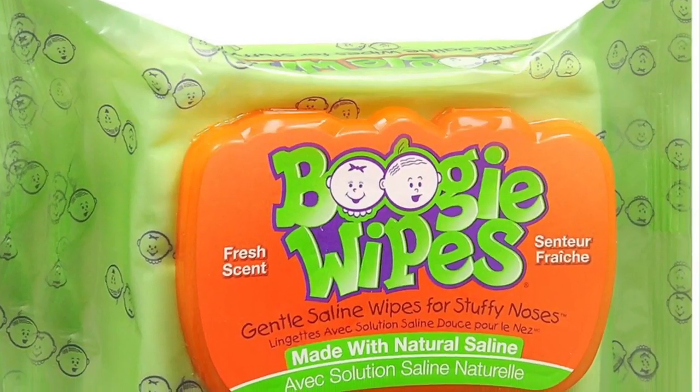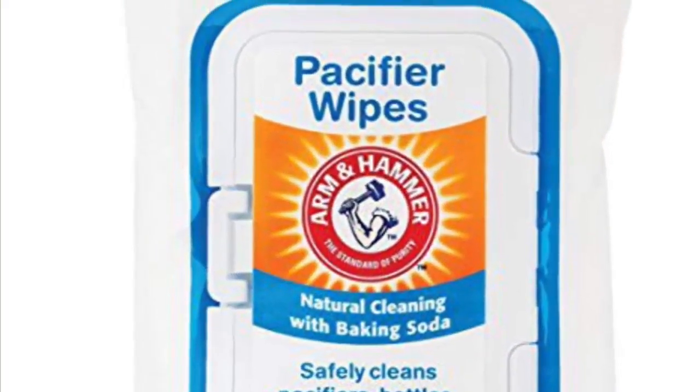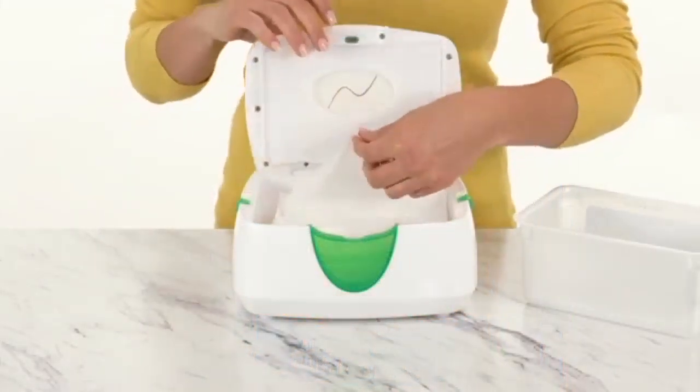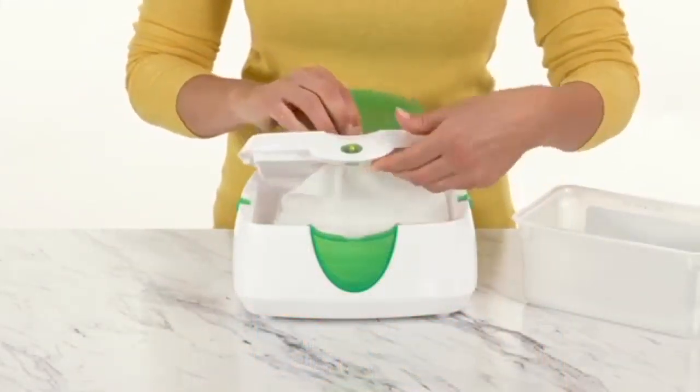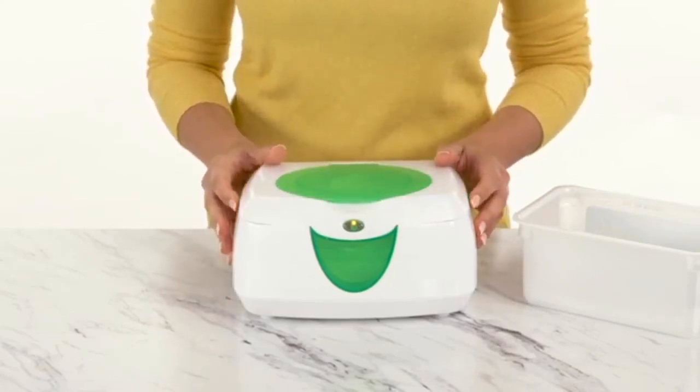There are so many wipes on the market — boogie wipes, pacifier wipes, wipe warmers. I'm lucky I never really bought a wipe warmer, because if you do you basically have to take it everywhere or else your baby is going to scream when they feel a room-temperature or cold wipe on their bum.